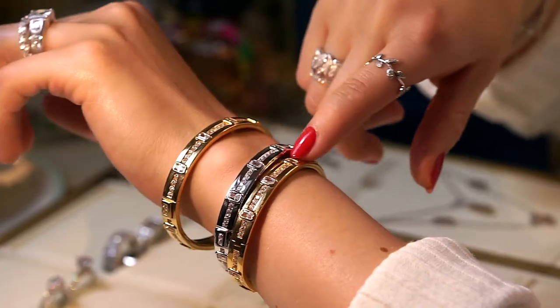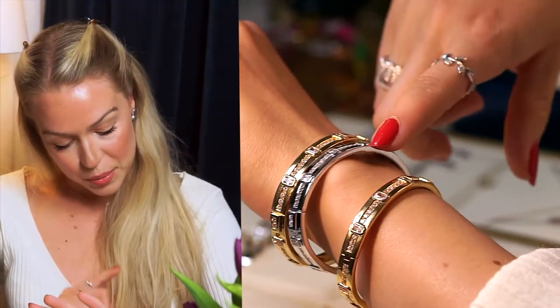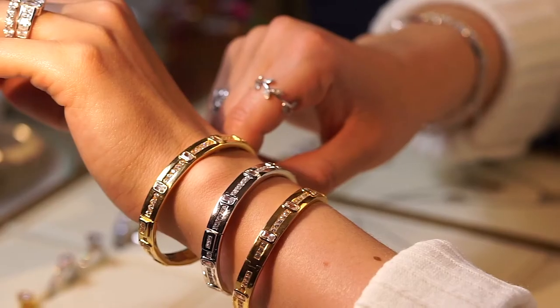Moving on to my bracelets — I always wear my bangles and I really try not to take them off too much, because it's actually better for the lock if you don't. If you're taking them off and on all the time it can hurt the lock a little bit, so I like to wear them for a long time, even when I'm sleeping.